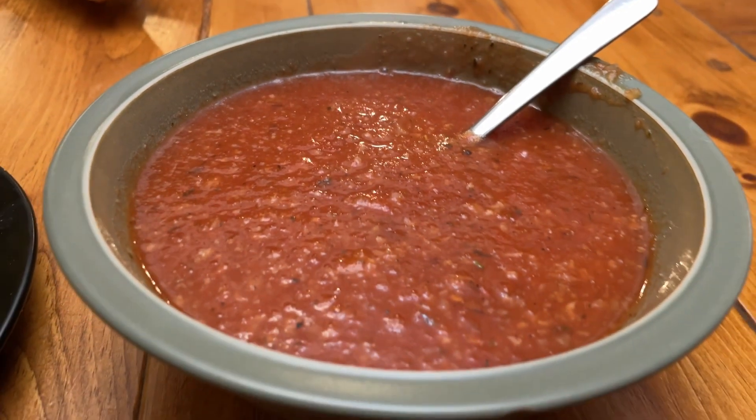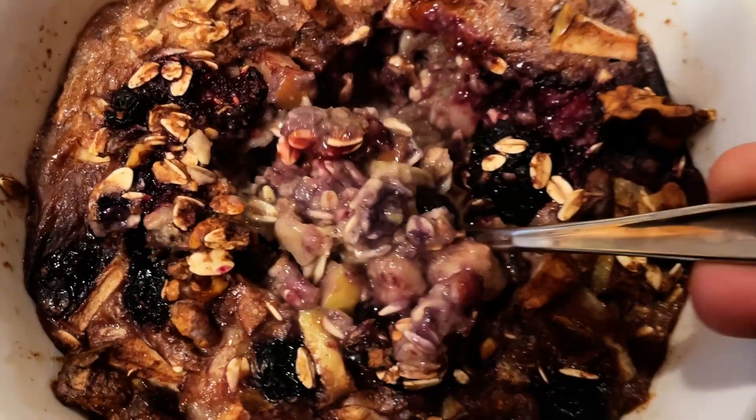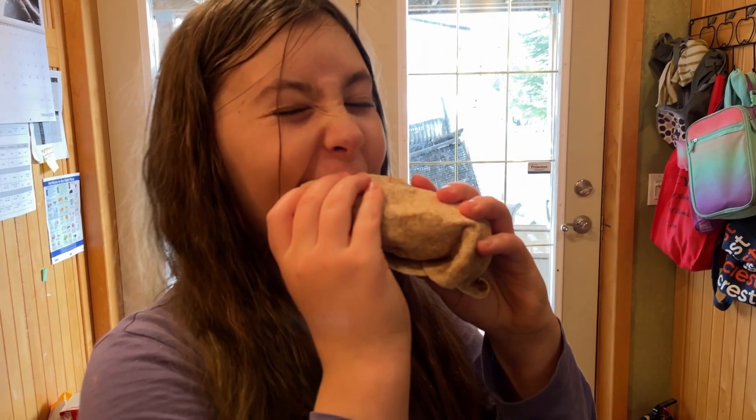Welcome to the channel. For this edition of What Do I Eat in a Week — whole food, plant-based, vegan — I decided to focus on family favorites. So what you're going to see here is a bunch of breakfasts, lunches, dinners, and desserts, and everything here is kid-approved.